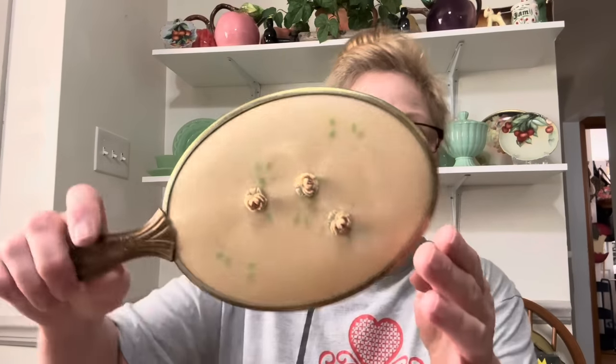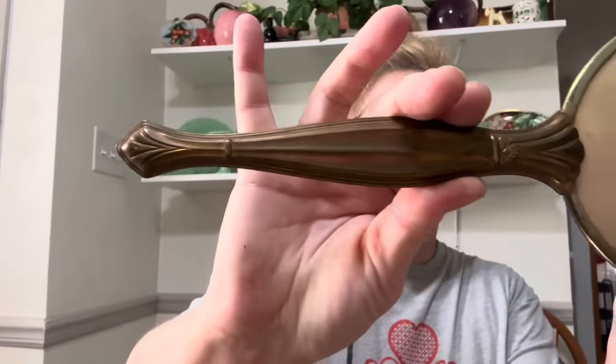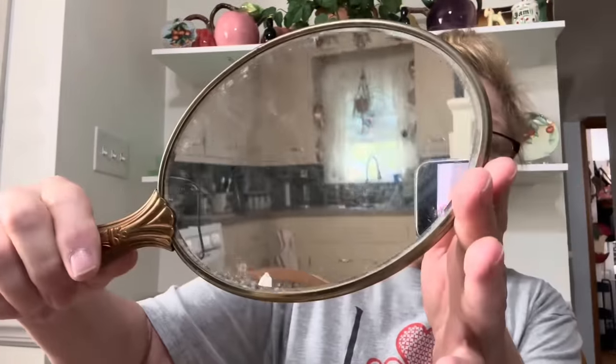I got this vintage hand mirror. Look, it's filthy — sorry, I didn't clean it yet. But it's in really good condition.